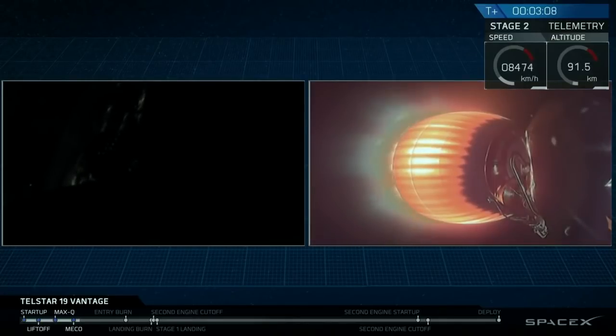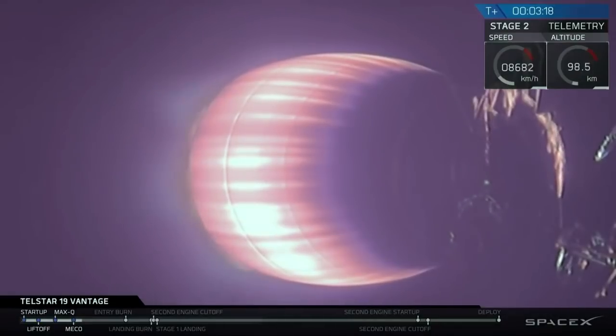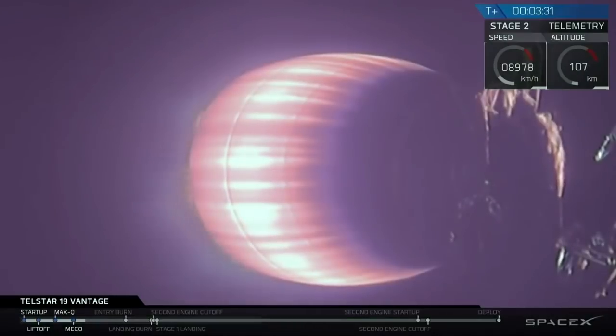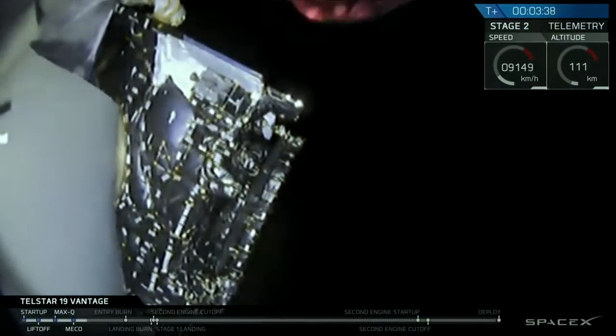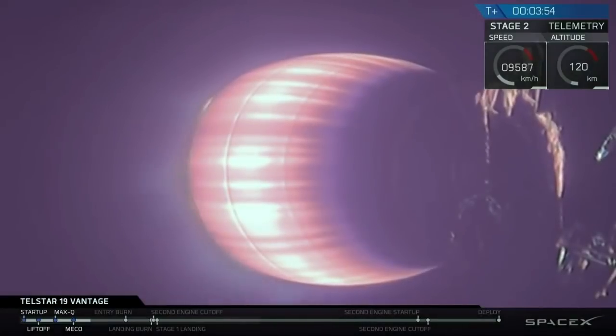The next milestone is fairing deploy. We're going to jettison those fairing halves because once we're out in space, we no longer need that aerodynamic shield. So in order to become more fuel efficient, we get rid of this unnecessary mass. Vehicle on nominal trajectory. Fairing separation confirmed. And we've successfully had fairing separation. As those halves gently float away, we now have Telstar attached to second stage, exposed to the vacuum of space, continuing on through its first burn.